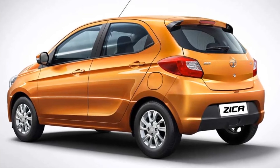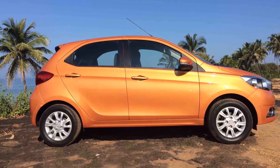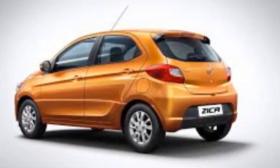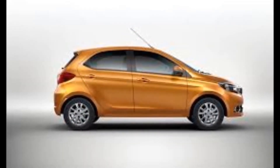The Tata Zyka also gets a new set of alloy wheels and a completely new rear profile. A very interesting design touch is the character line on the side that starts from the A-pillar and culminates into the tail lamps. The tiny crease on the boot also looks great.